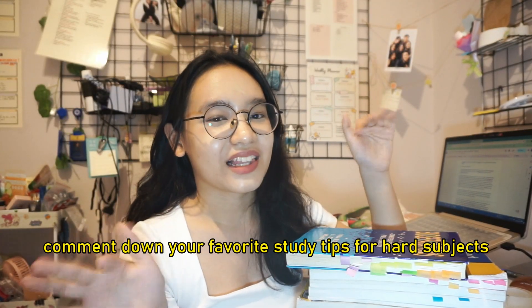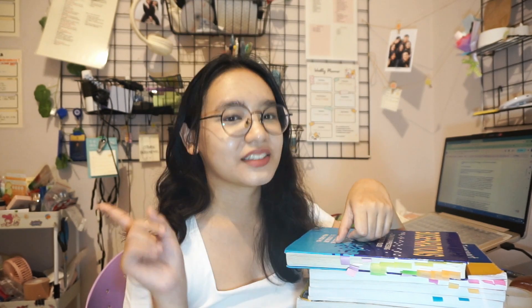Are there any tips for difficult subjects that you've found super helpful? Let me know in the comment section. If you like this video, click the like button and share it with your friends. I still have numerous study methods that I want to share with you, so stay tuned for each video. I'll see you guys in my next video!